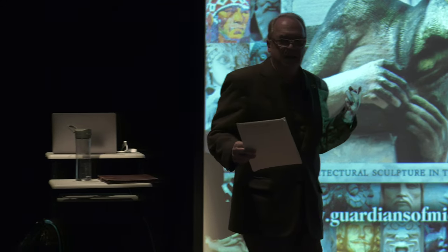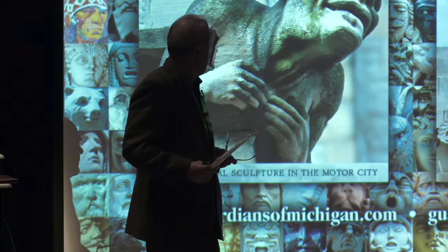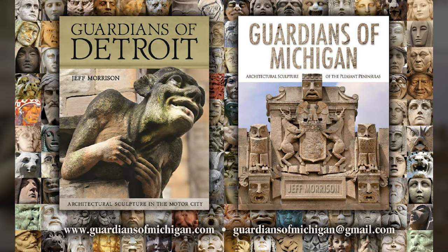We're going to talk tonight about architectural sculpture on buildings in Detroit and throughout Michigan. The Detroit book covers just buildings within the Detroit city limits. The Michigan book covers buildings throughout the state of Michigan outside the city limits of Detroit, so there's no overlap between the two books.